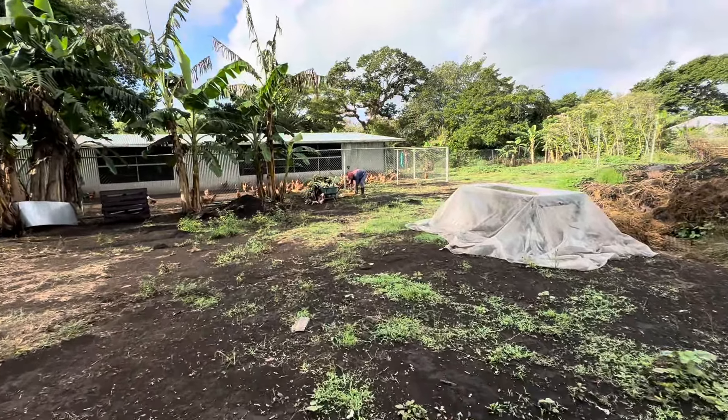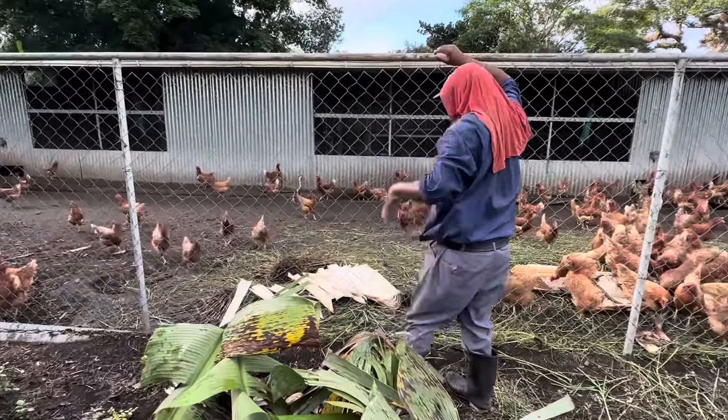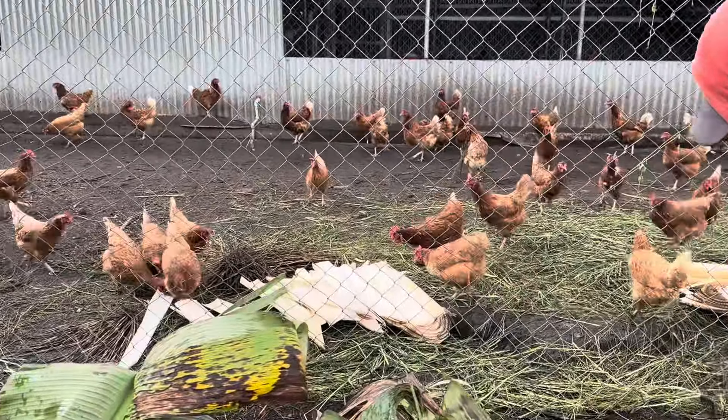The chickens are lining up — they know what's coming. We've got about 400 egg layers here, and we've got over 100, probably 150 pounds of free chicken food to feed them today. Look at them, they're already gathering up and getting ready. That's what a beautiful piece of banana tree looks like.